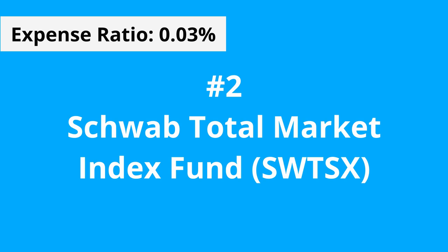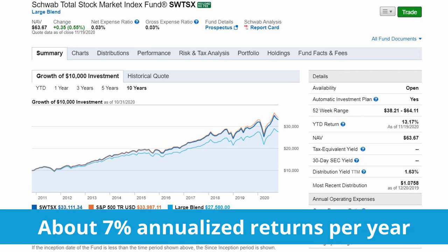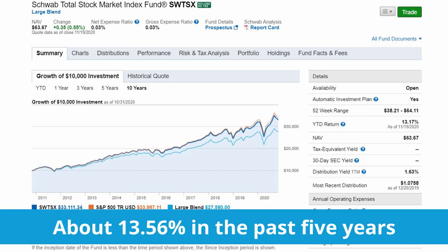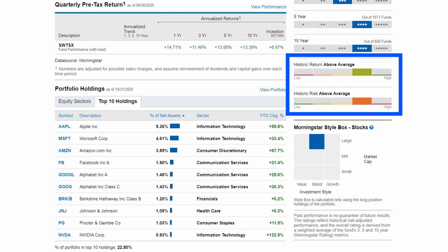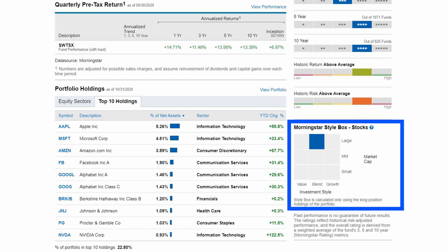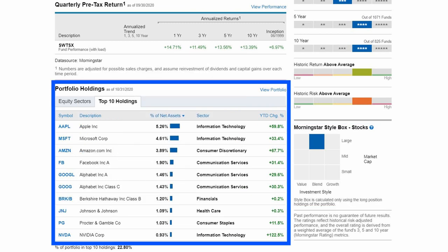The investment seeks to track the total return of the US stock market, as measured by the Dow Jones US total stock market index. You are essentially mimicking the growth and buying a piece of every company within the United States. Since its inception in 1999, it has generated about 7% returns per year and about 13.56% in the past 5 years. Historic return and historic risk is above average. Investment style is categorized as large cap blend, and the top 10 holdings are the same as seen in the Charles Schwab S&P 500 Index, but with a lower percent allocation in its top 10 holdings, and spread out over more companies.